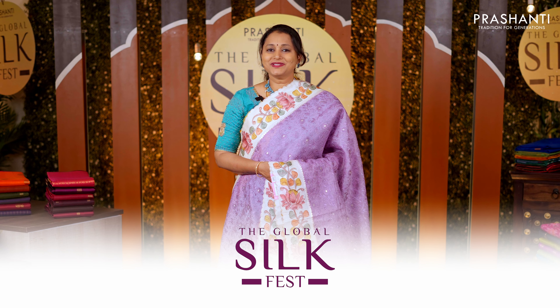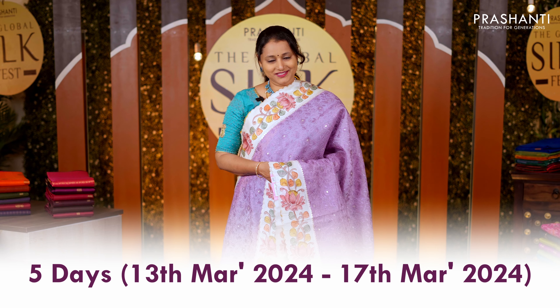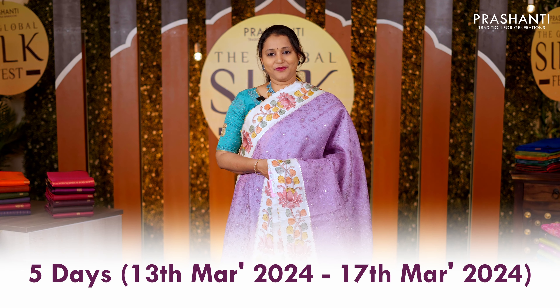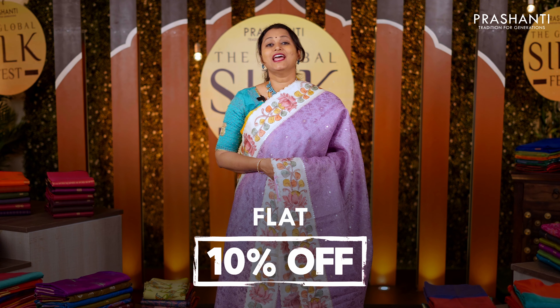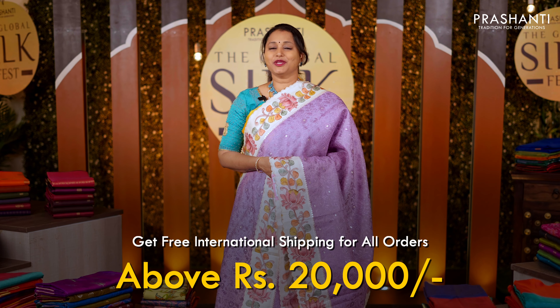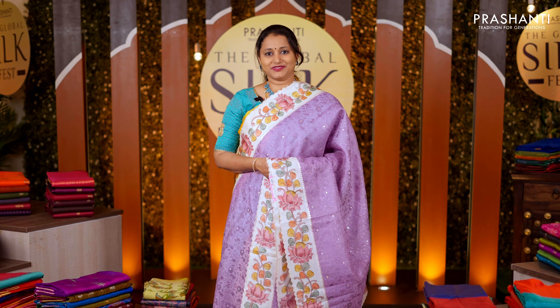We welcome you all to the Global Silk Fest, happening from the 13th to the 17th of March. Get a flat 10% discount across all our collections online and free international shipping on all orders above rupees 20,000.